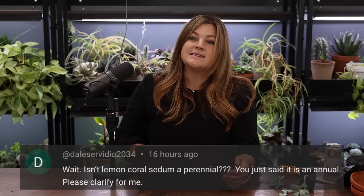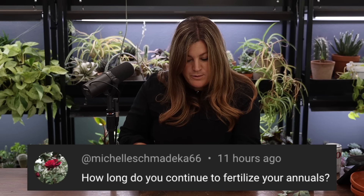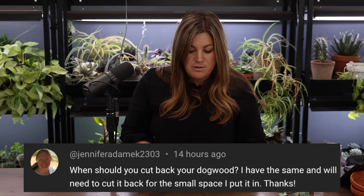Dale asked if lemon coral sedum is a perennial. It is an annual — it does not survive winter here. Michelle asked how long to continue fertilizing annuals. We fertilized last week, just got more fertilizer after running out. With the cool-down coming, we'll probably fertilize a couple more times and then be done by the end of September.